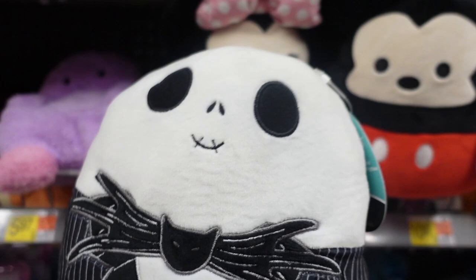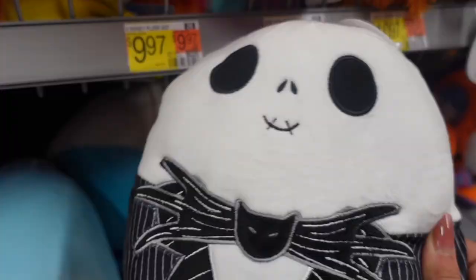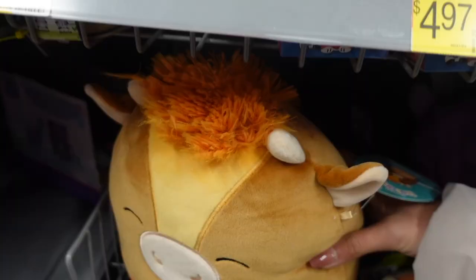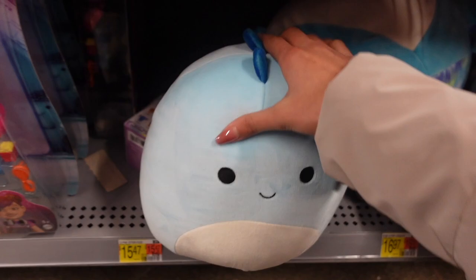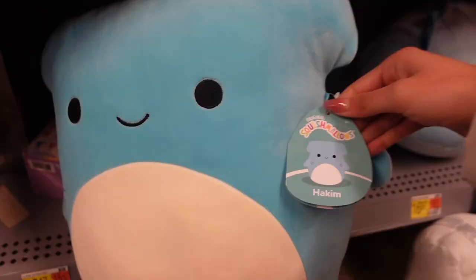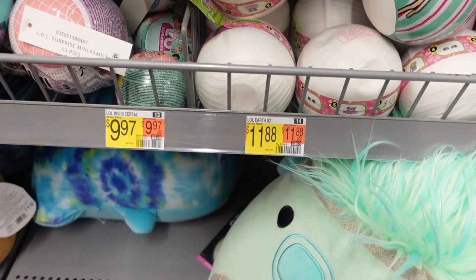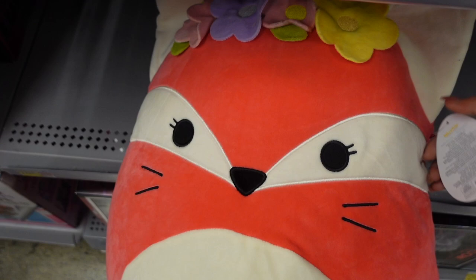Back here I found an eight inch jack skellington! As you guys may know I love Nightmare Before Christmas and jack is one of my absolute favorite characters. This one is $9.97. They have a few more squishmallows — a cow named quick nick, grayson who is so chunky, a hammerhead shark named hankin with a pattern on the back, a big seahorse without a tag, and a big fifi who is part of the Easter squad.